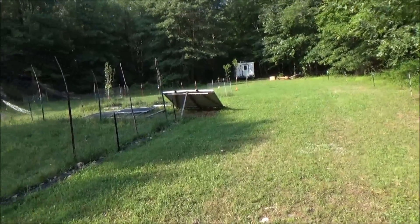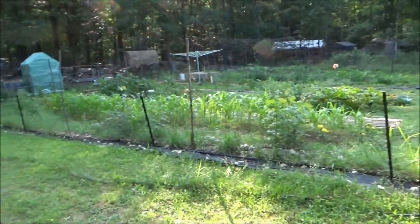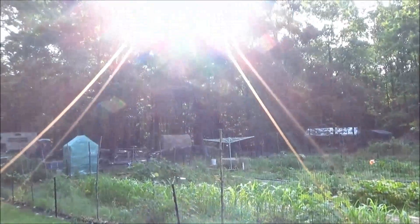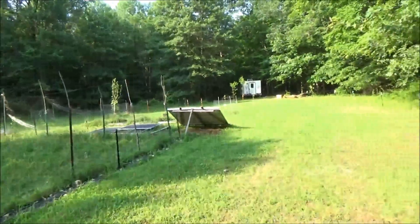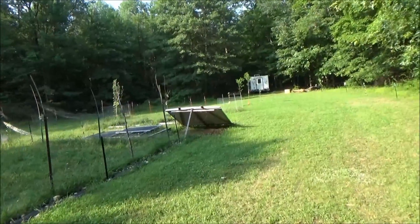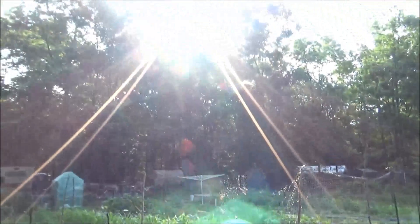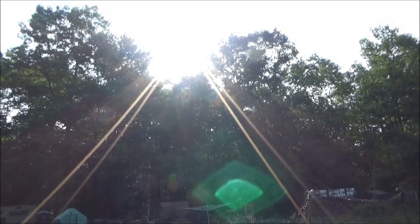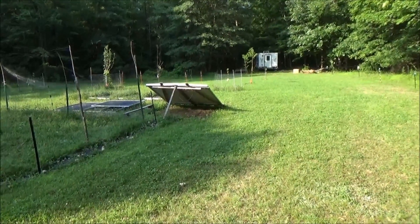Right now it's 8 o'clock in the morning and notice everything is in shade. The sun is peeking up in the east, and the solar panels are almost all in the sun already. The sun is just now coming over the trees, and the panels are already catching it.